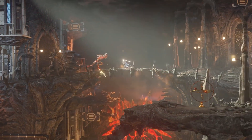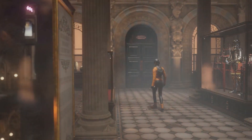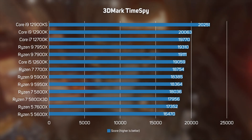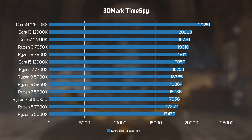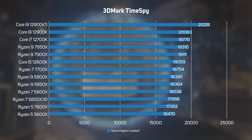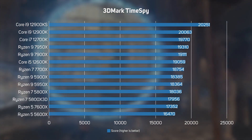To round off the game testing, we also ran the popular synthetic benchmark 3DMark TimeSpy on all CPUs. Like Cyberpunk 2077 and Far Cry 6, this showed more of a difference between CPUs than Shadow of the Tomb Raider and Metro Exodus, with the three highest-spec 12th gen Intel processors keeping their crown. However, it is important to note that 3DMark is a synthetic benchmark, so it doesn't necessarily indicate how real games perform.